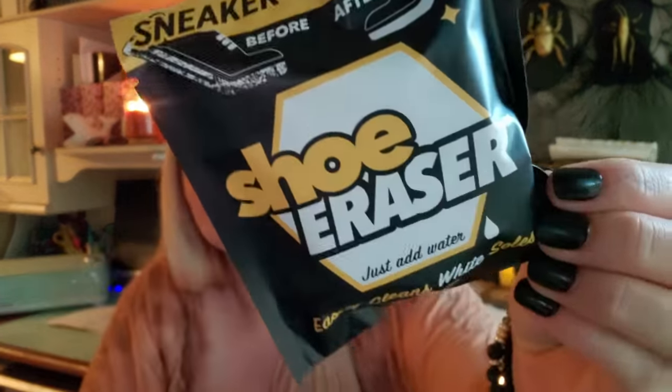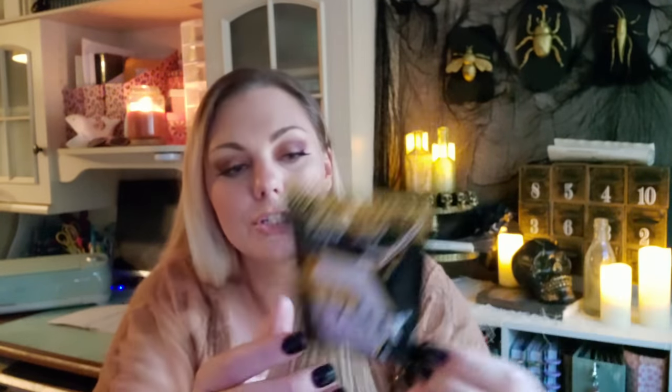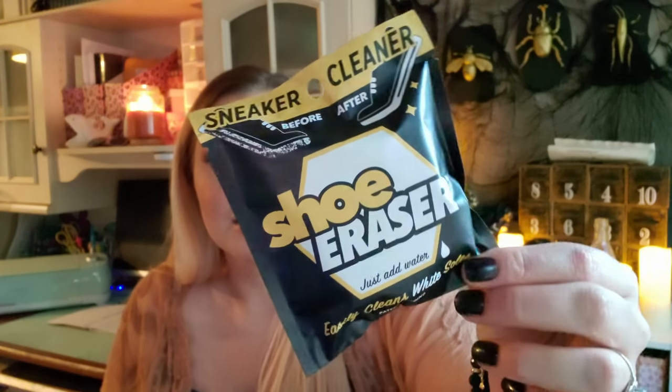I randomly found this shoe eraser by the registers on a little clip strip. It's a sneaker cleaner that's supposed to clean the whites of your shoes. It says to use gently and add plenty of water — too much pressure decreases cleaning power and the white side will disintegrate quicker than intended. You rub the orange side on the mid-soles to remove dirt and grime, then use the white side to gently buff out scuff marks and stains. I wonder if this works — it's probably similar to a Mr. Clean Magic Eraser.